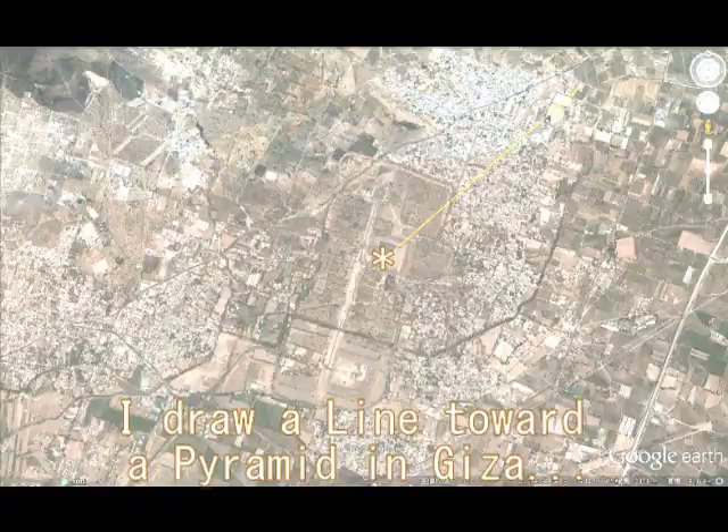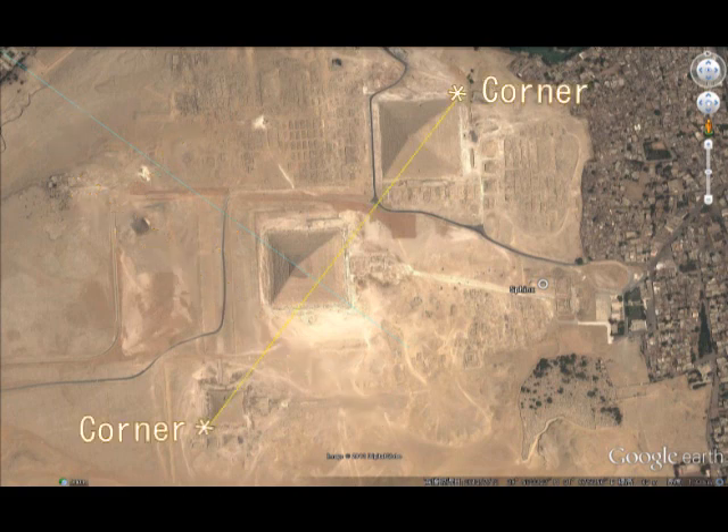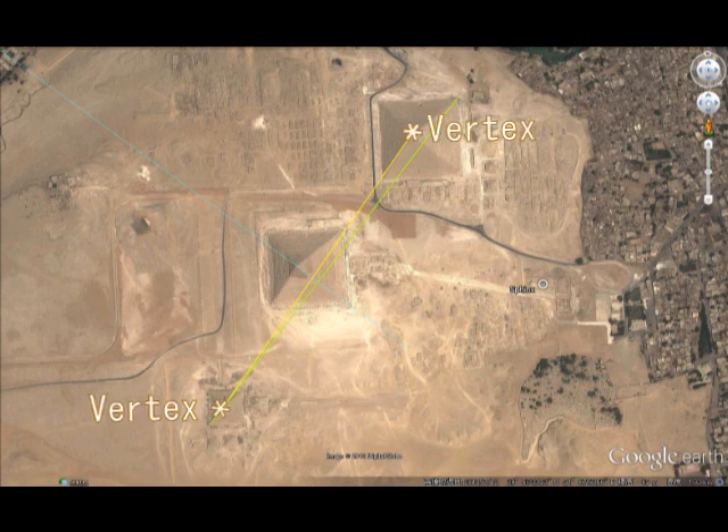Can you see a very fine green line here? This line comes from Teotihuacan, Mexico, and this line runs right here. I draw a line between two corners of two pyramids like this, and the angle is shown here. Next, I draw a line between two vertices of the two pyramids, and the angle is shown here too.